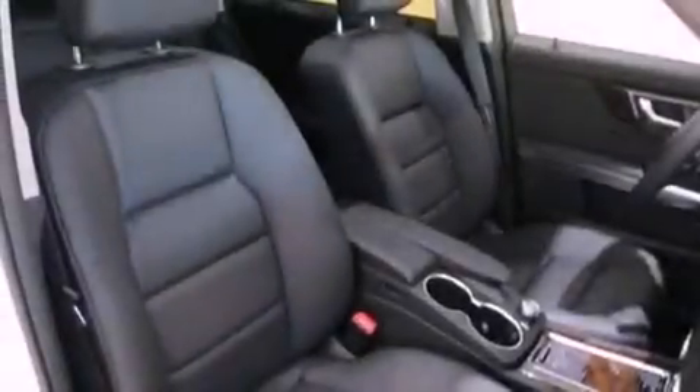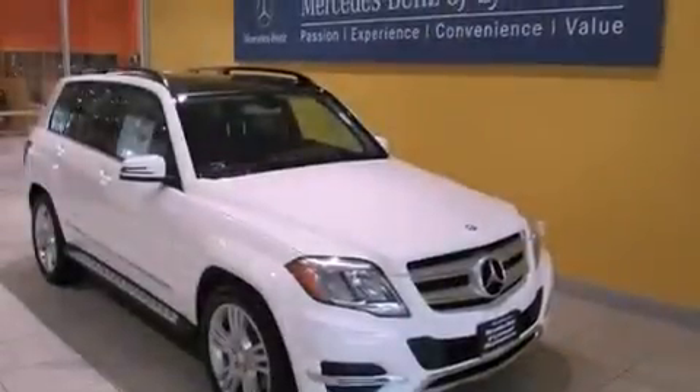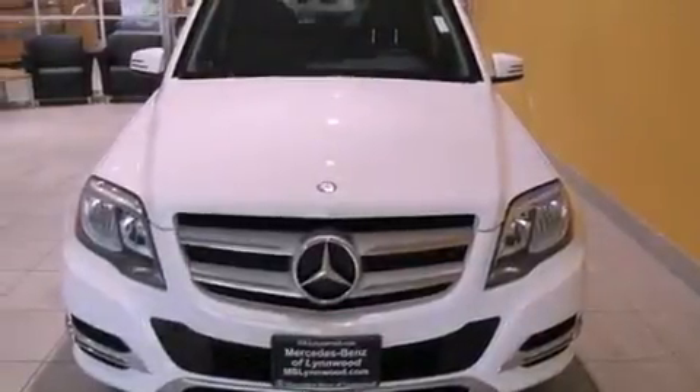Performance tires, an engine immobilizer theft deterrent system, LED tail lights, a rear window defroster, and the navigation system will help you get from point A to point B on time.